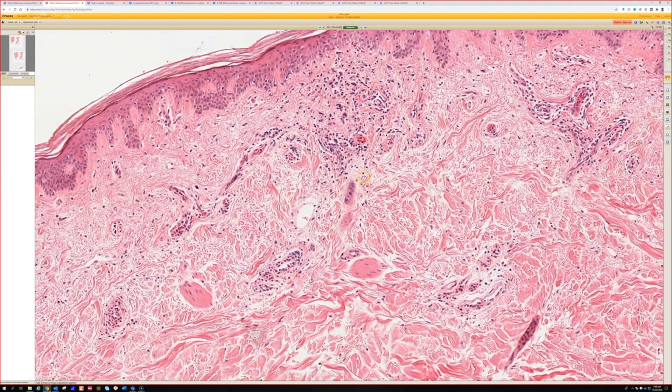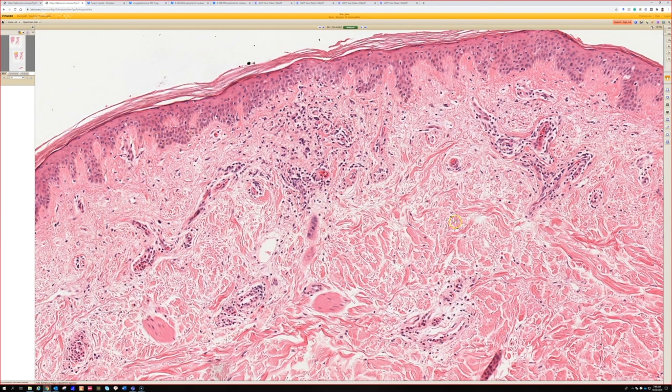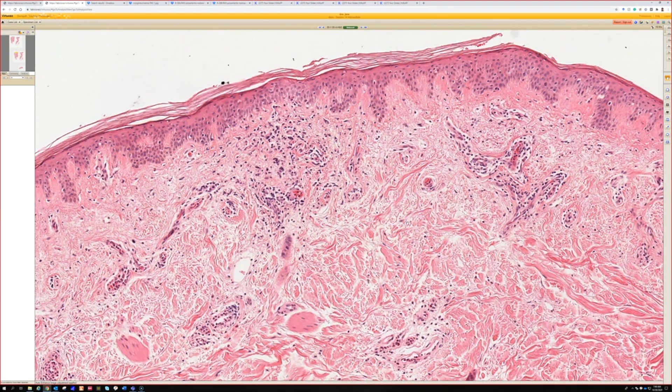I find the neutrophil-predominant ones to be easier. The other things I think of when I see this: could this be a dermal hypersensitivity reaction that's really mild, could this be a bug bite or a drug eruption, or a viral exanthem? Those are the things that can give you a really sparse, mild superficial perivascular dermatitis. But scattered eosinophils and neutrophils are a good clue to push it towards urticaria.